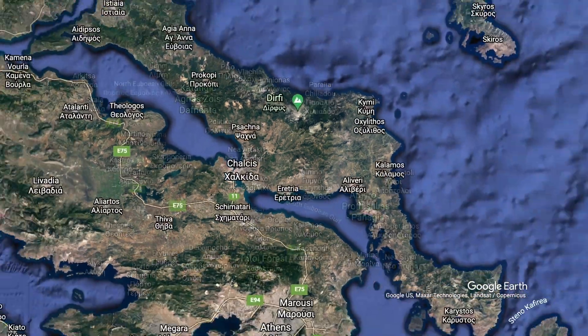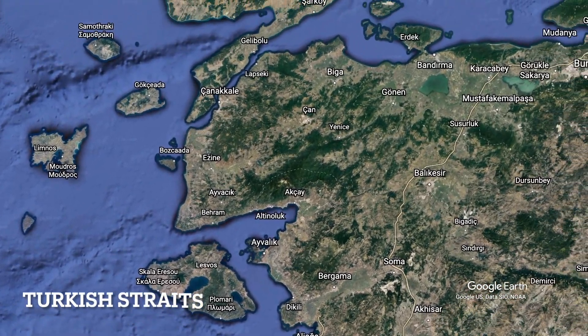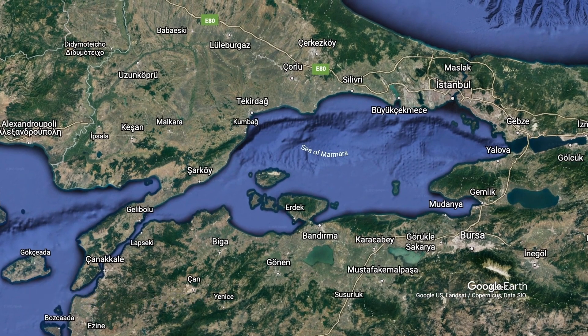Moving away from Greece, we'll take a look at the Turkish Straits, which connect the Mediterranean with the Black Sea through the comparatively tiny Sea of Marmara in between. We will first examine the Dardanelles, which used to be called the Gallipoli Strait, and before that was called the Hellespont. After that, we'll look at the Bosporus, also called the Istanbul Strait.